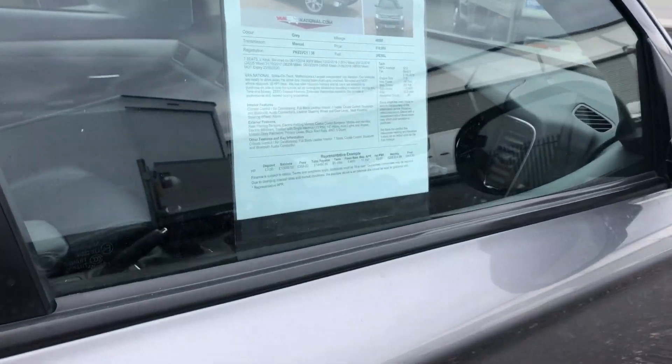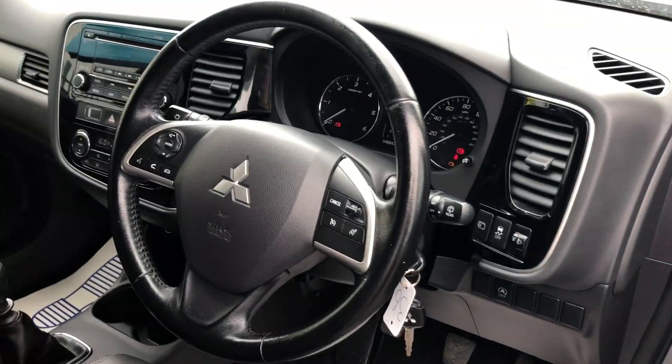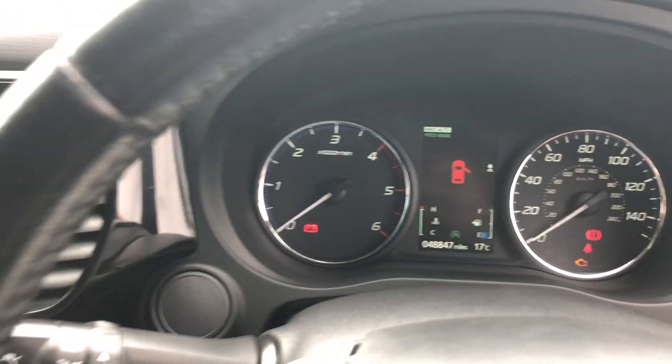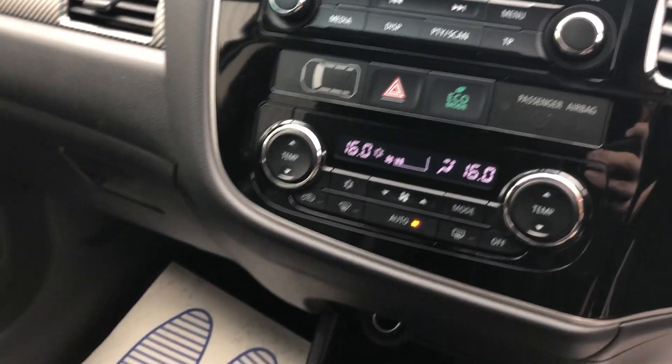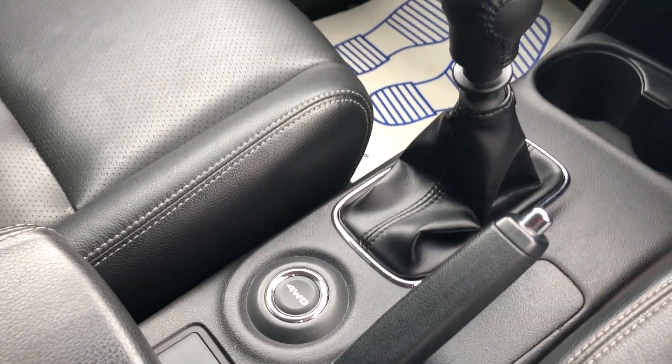If I show you inside: electric windows, multifunction steering wheel, doing 48,847 miles. It's also got air conditioning, 6 speed box, and it's also got the 4WD button there if needed.